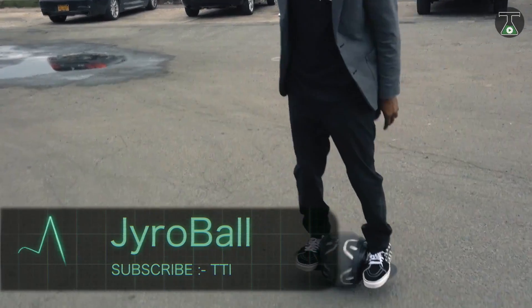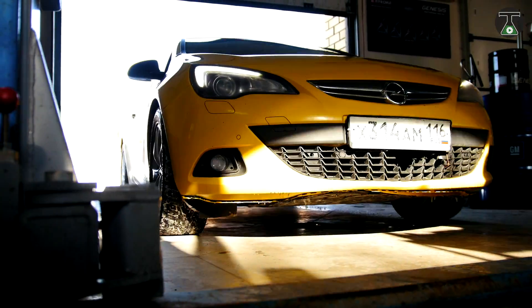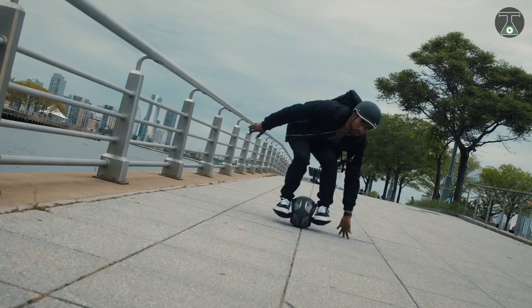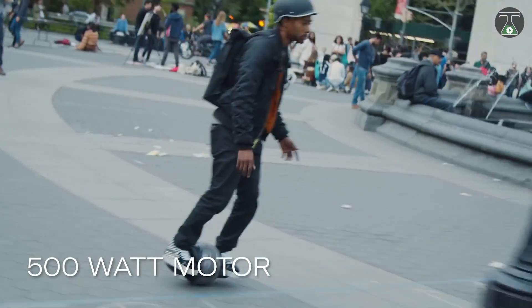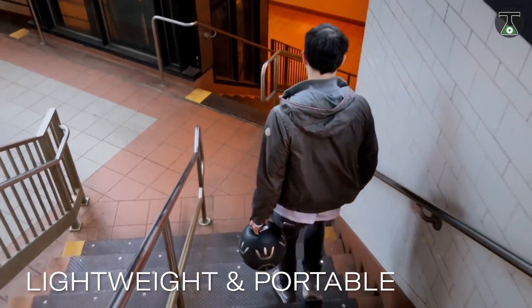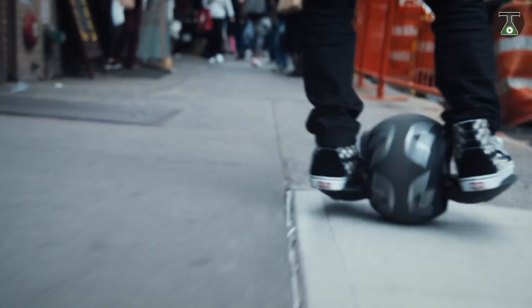Gyro Ball. If you have ever been worried about space to store your new vehicle, then maybe you should consider getting a gyro ball. This unicycle can fold down to the size of a ball, as you can probably guess from the name. This extremely compact design makes it far easier to store, hide, and transport. The gyro ball will not need to be mounted on bike racks of public transport, but can be folded and carried with you without causing discomfort or drawing unnecessary attention to yourself.